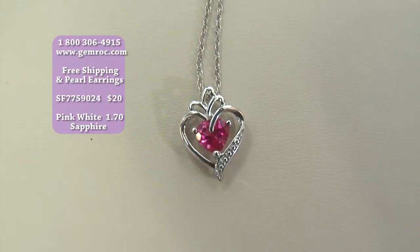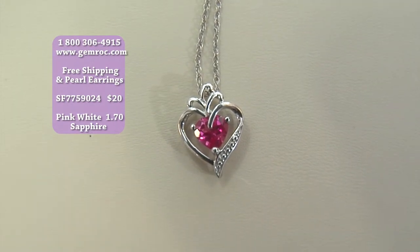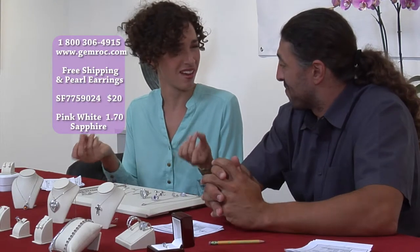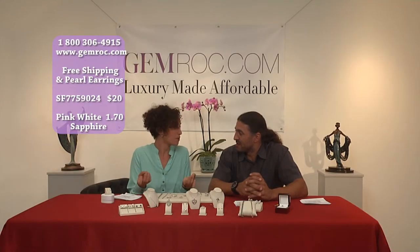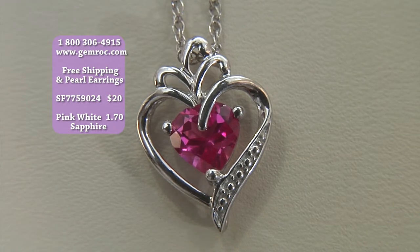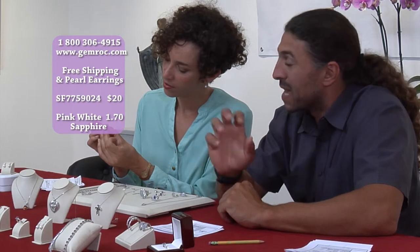$20? The whole set is $20. You're talking about a set of jewelry — sterling silver, pink sapphire, and created white sapphire — for $20. $20 gets you that plus free shipping on gemrock.com only, plus the free pair of pearl drop earrings. This is Valentine's or Christmas. They'll think you spent $200 on it. I love that accent — the created white sapphire really gives a nice bling to it.